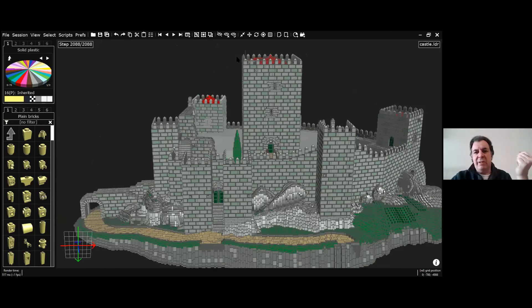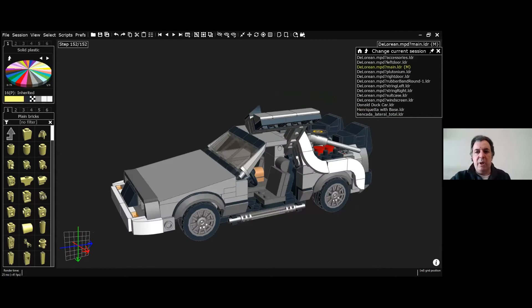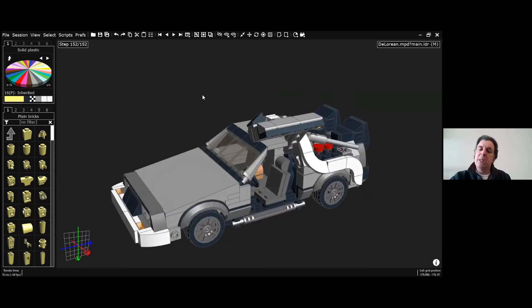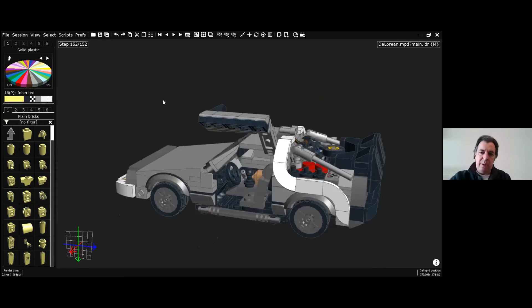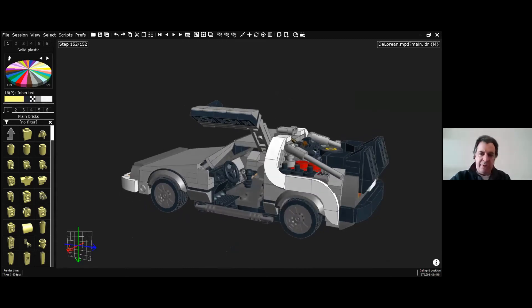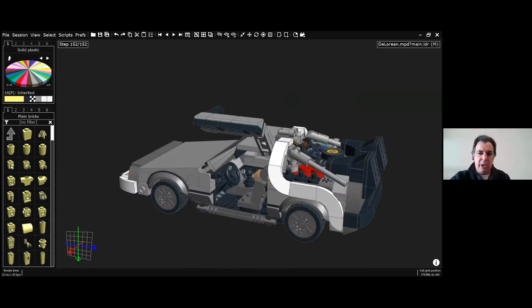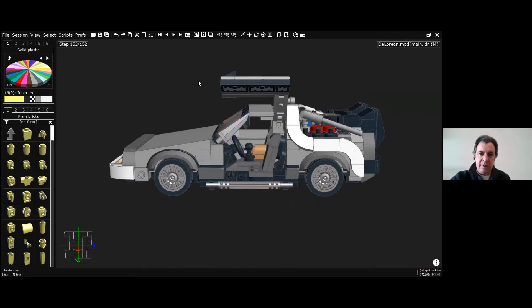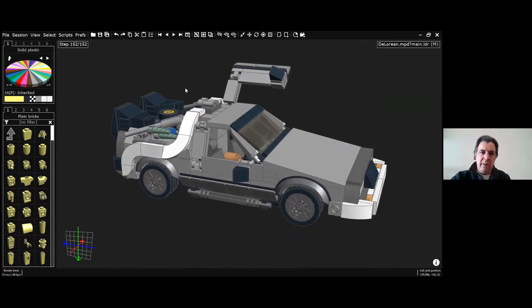Digital doesn't substitute handling real bricks, but it's a complement. That brings me to what it means to pass from digital bricks to real bricks. I've chosen this last model — I'm still waiting for some parts on BrickLink orders to finish the actual build — but here it is: the DeLorean.